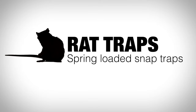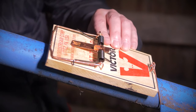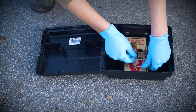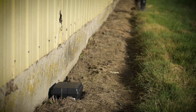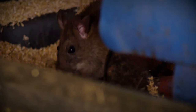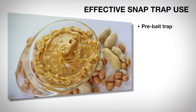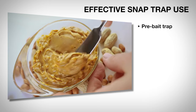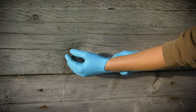Spring-loaded snap traps specifically designed to kill rats can be an effective method to control these rodents. The key to success is placing the snap traps in strategic locations to let the rats familiarize themselves with the traps before they are set. Rats are very suspicious of changes in the environment, so it is important to pre-bait the traps before you place them.